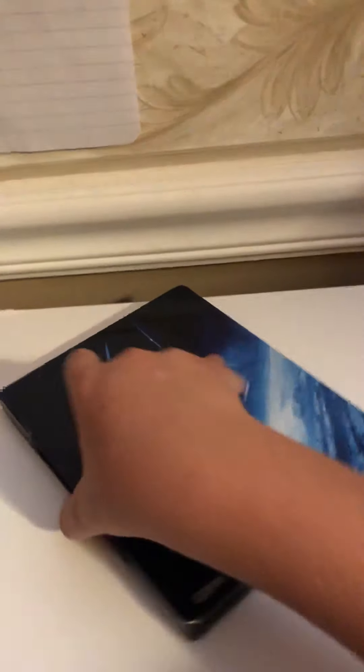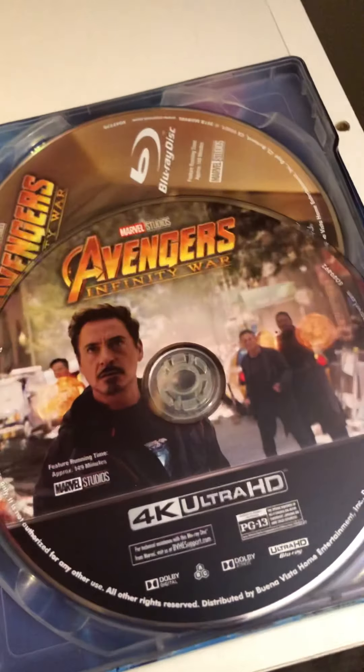Next up we got Avengers: Infinity War. This one's cool — that's Thanos with the six Infinity Stones. And then the Blu-ray.